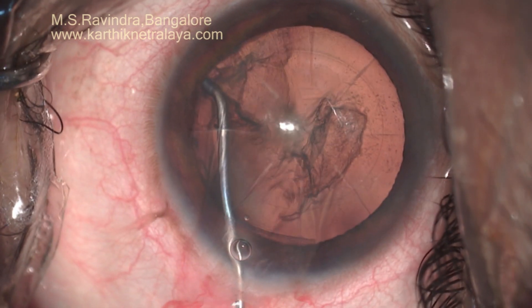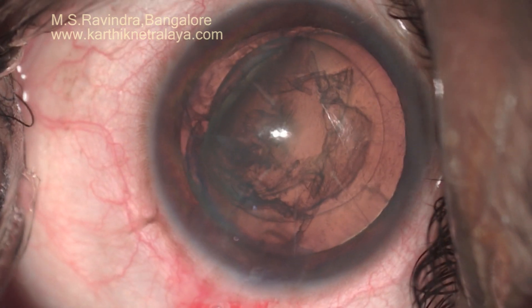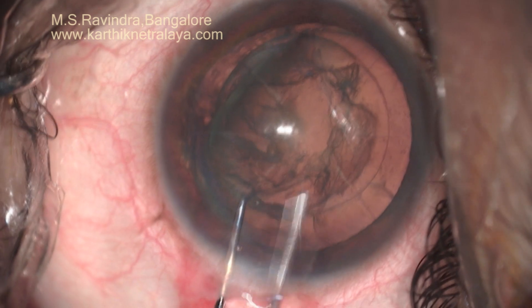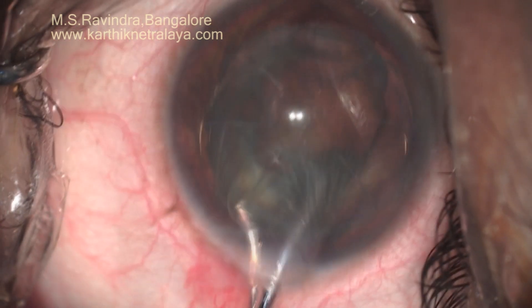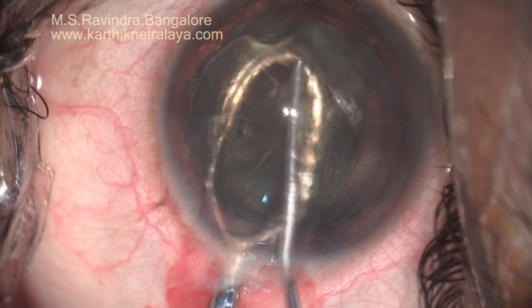The translimbal entry to the eye was enlarged with a blunt keratome. One percent lignocaine on the surface of the iris and in the anterior chamber. The nucleus is prolapsed after doing a capsular-separating hydrodissection.